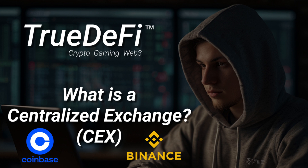Imagine you've got a handful of Bitcoin and you're thinking you wouldn't mind swapping some of it for some Ethereum. You need a place to make that swap happen — you need a marketplace. That's essentially what a CEX is: a platform where buyers and sellers converge to trade cryptocurrencies. It's like the New York Stock Exchange, but for crypto.